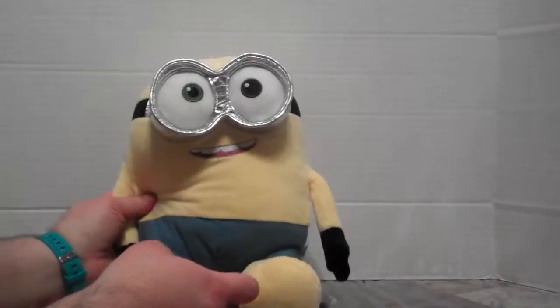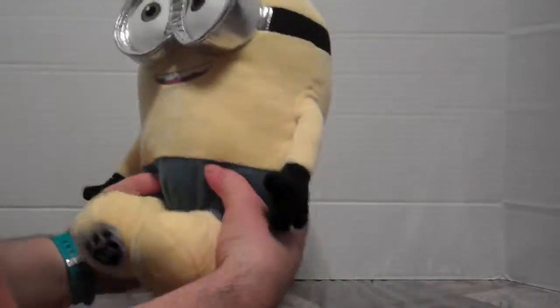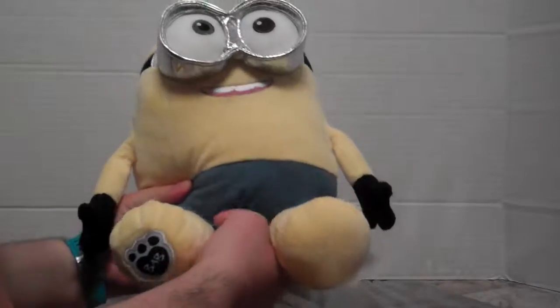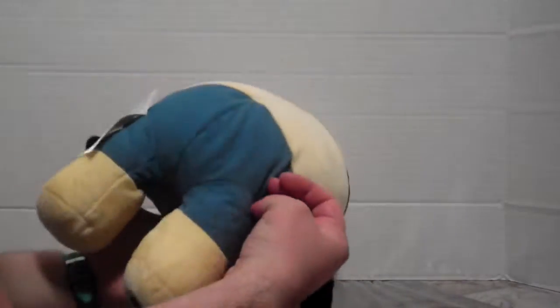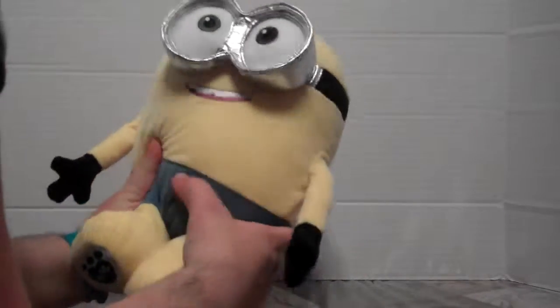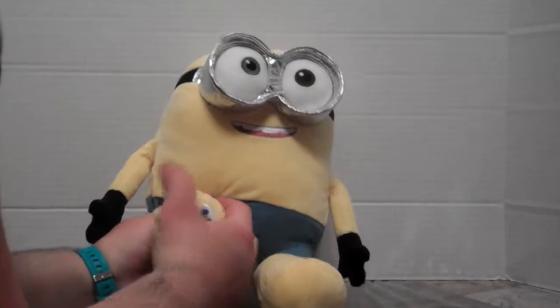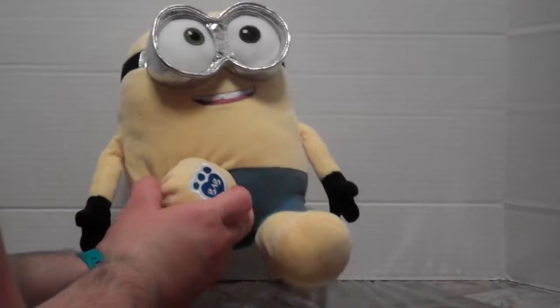There we go. You can get just the Minion at Build-A-Bear — they're $25 — and they come looking like they're wearing little blue boxers or swim trunks, so they're not naked. They do have some clothing attached to them, and then you can add the voice for a little bit more.